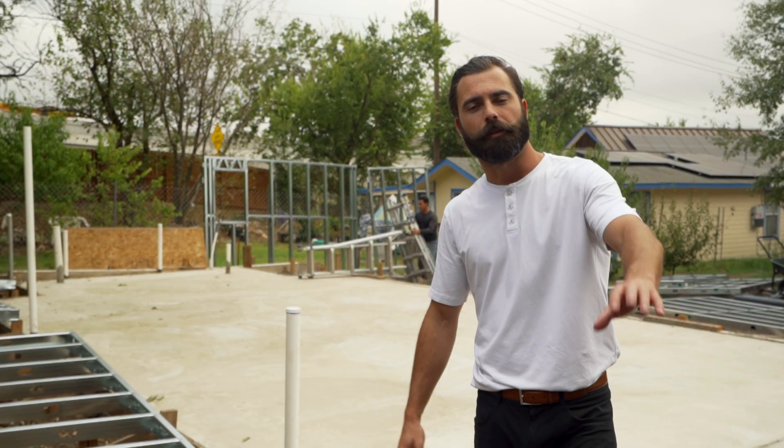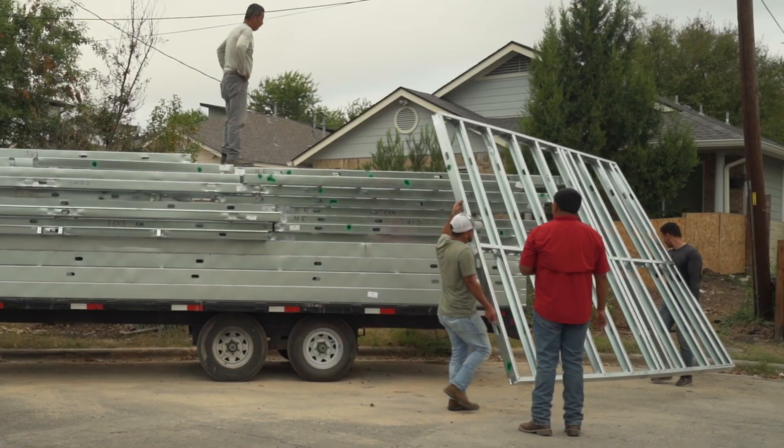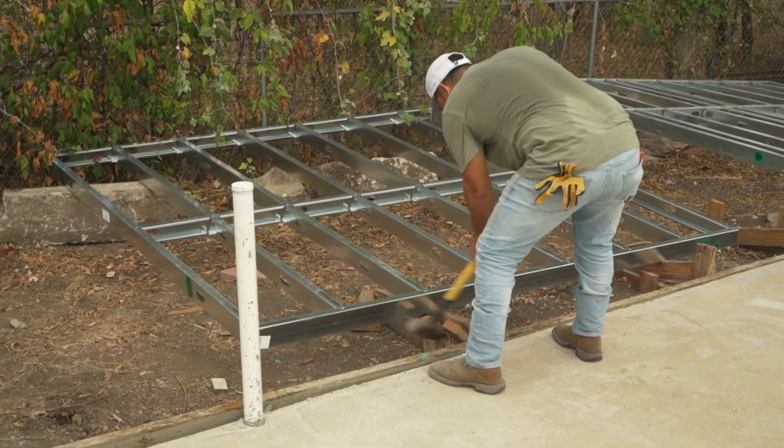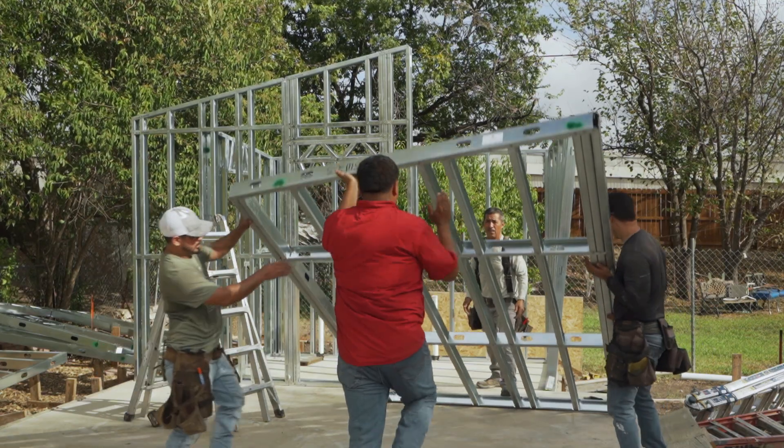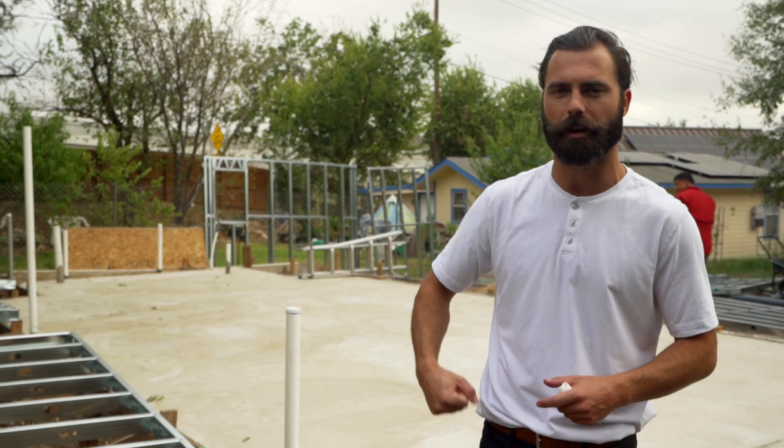It's been about 30 minutes. We've already pulled most of the panels off of the truck and we started bending them to the correct location around the foundation, matching that framing plan. That way once we start tilting the panels up and screwing them together, the assembly process is going to move very quickly.